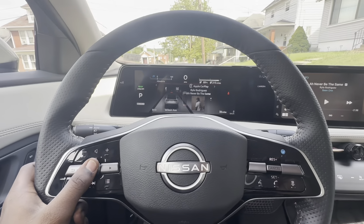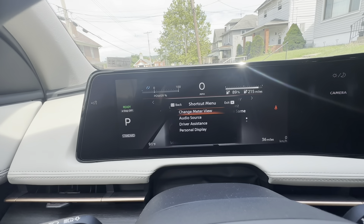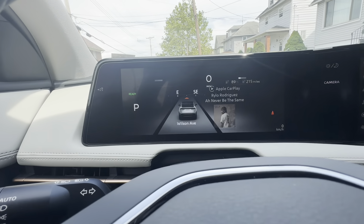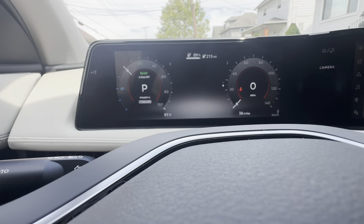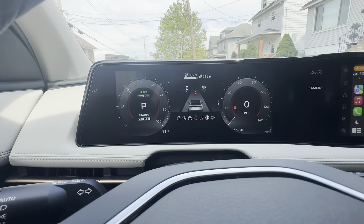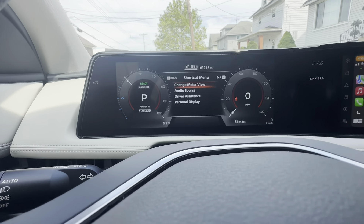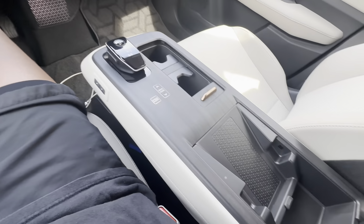You can change your display mode here — change the meter view, switch through all this stuff, you got all that extra good stuff. Then change the meter view and now we got this simple setup.